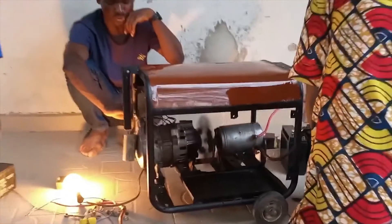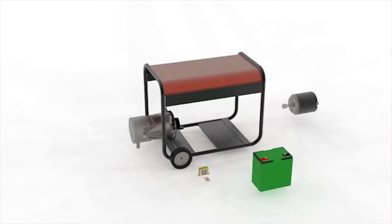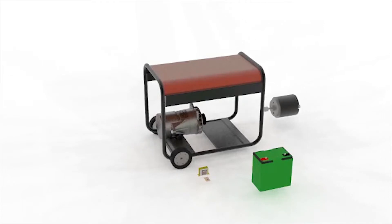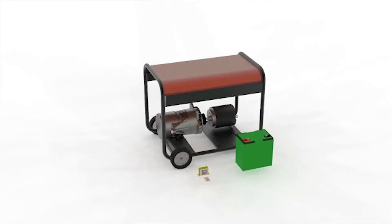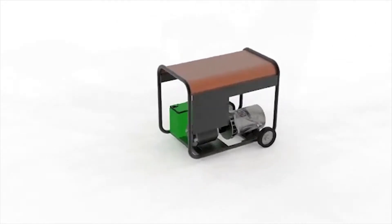Our generator comprises an alternator, a battery, a DC motor, and a chargeback circuit system. The alternator, which produces current once it is rotated, is joined to a DC motor which runs on a battery. Once the DC motor is turned on, it rotates the alternator to generate electricity.